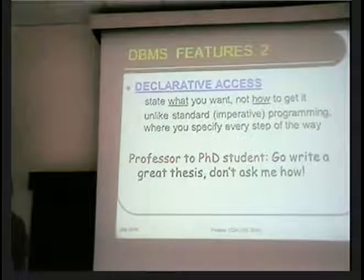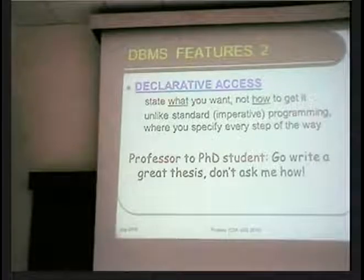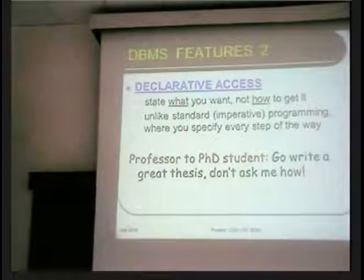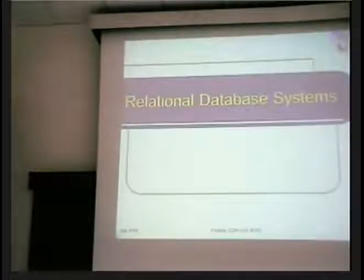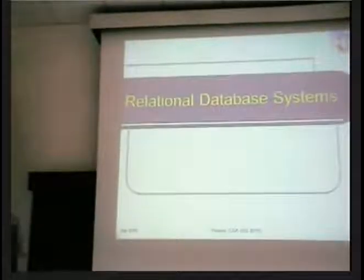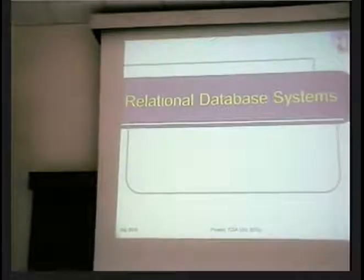Declarative access is a very important aspect of database systems. Virtually all the database systems you find in the world today are a specific class called relational database systems.